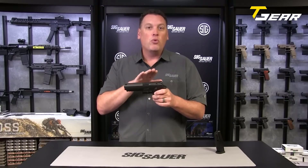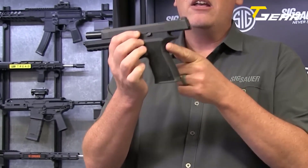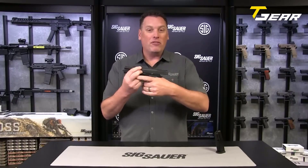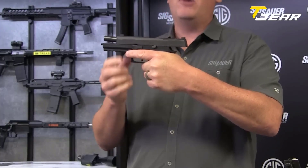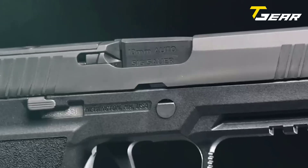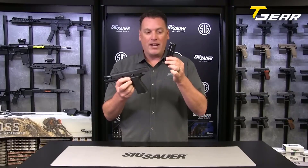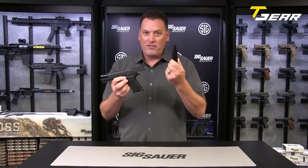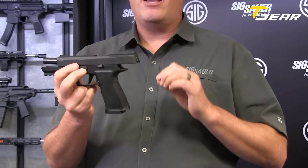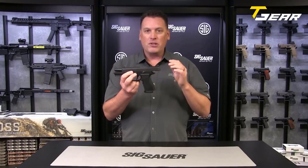Ensuring accurate shot placement, the full-size grip made from durable polymer provides a comfortable and secure hold, allowing optimal control and recoil management. The all-new X-Series grip module is also optic-ready, enabling users to mount their preferred red dot sight for enhanced aiming and target acquisition. The Flat X-Series trigger with a 90-degree break provides a smooth and consistent pull, improving accuracy and overall shooting experience. Including two 15-round steel magazines, the P320 X10 offers ample firepower. Weighing in at 33 ounces, the P320 X10 strikes a balance between manageable weight and stability, making it suitable for duty and recreational shooting.